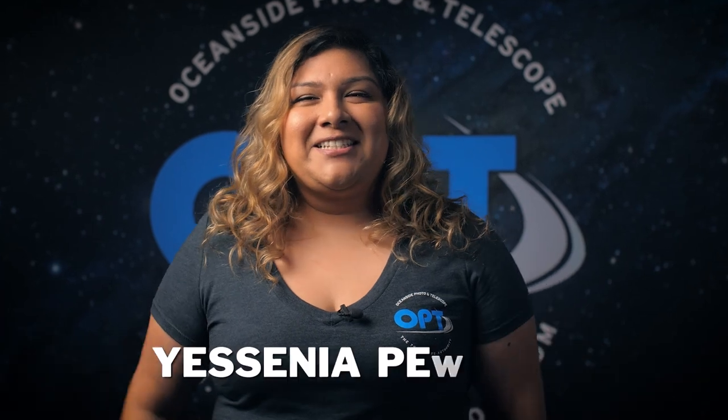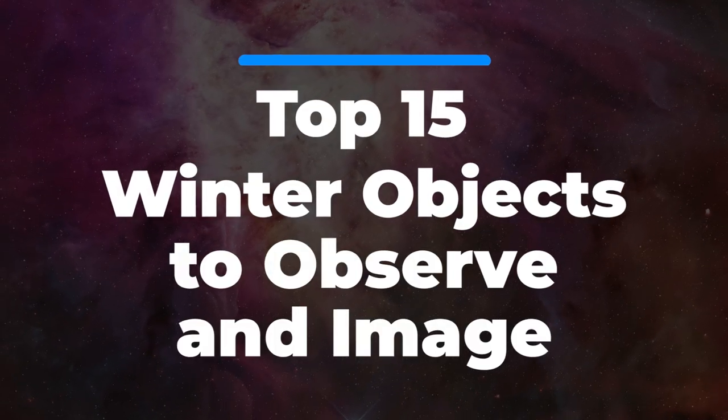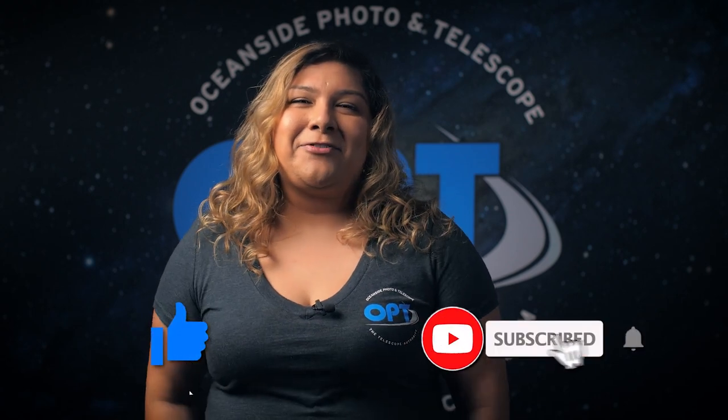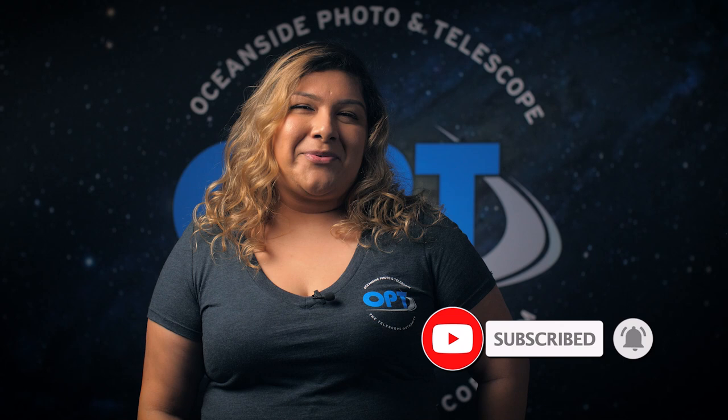Hey, what's up everybody? My name is Yesenia here with OPT and today we got something very special for you. Winter is here and we got the top 15 objects for you to image this season, but before we get started make sure you hit that like button and subscribe for fresh astronomy content every week.